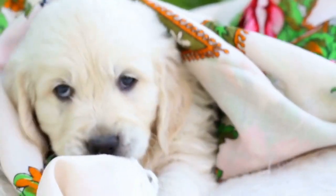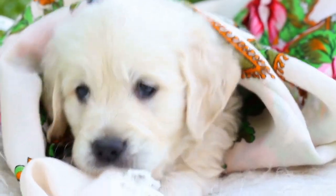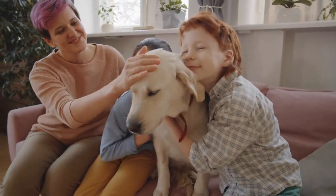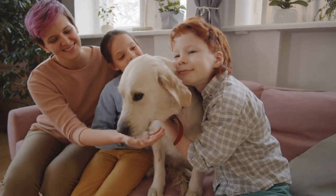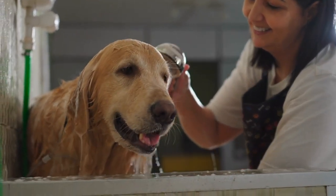Golden Rule #1: Regular grooming. One of the keys to dealing with the shedding is regular grooming. Brushing your Golden Retriever several times a week helps prevent those loose hairs from taking over your home. Trust me, it's an investment worth making.